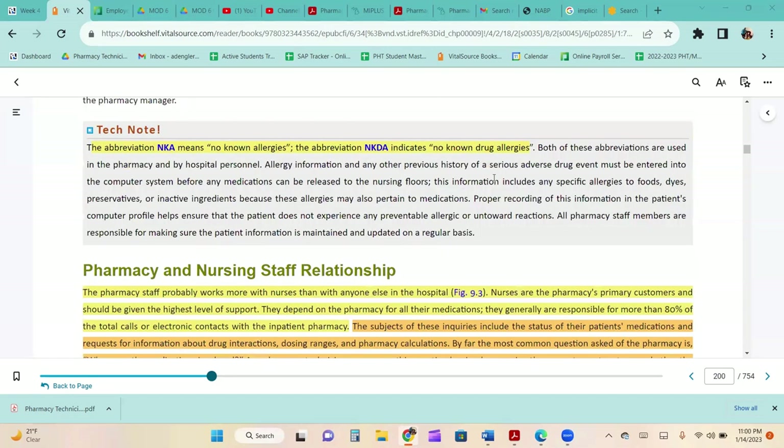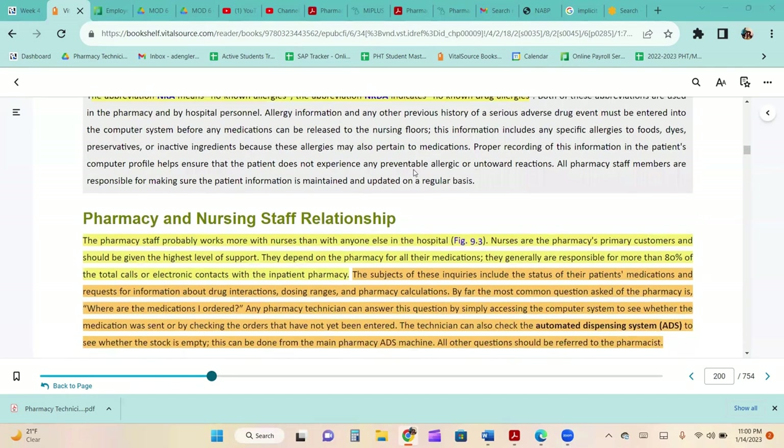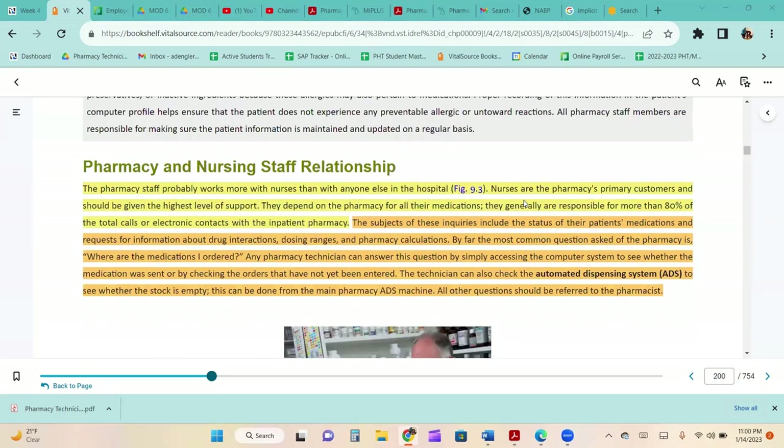A quick tech note: the abbreviation NKA means no known allergies and NKDA means no known drug allergies. If you work in a hospital, you will see these abbreviations frequently by patients' rooms, and some hospitals have them on patients' wristbands as well.